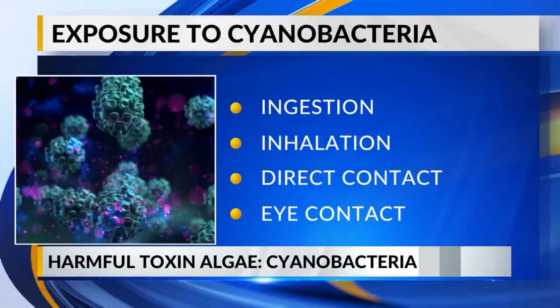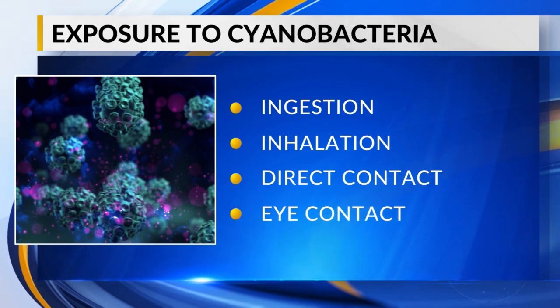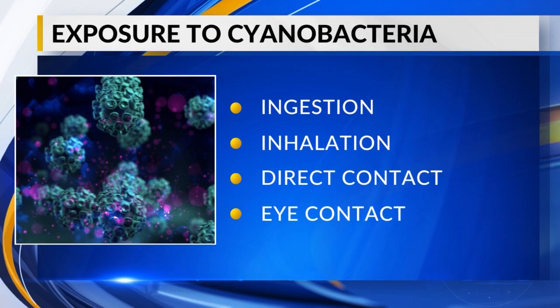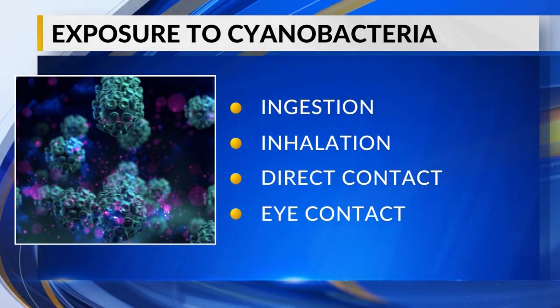It is on the rise according to the CDC. Animal exposure comes from swallowing contaminated water, breathing in aerosolized toxins, direct contact with contaminated water whether through swimming or even licking water off their fur, along with eye contact.